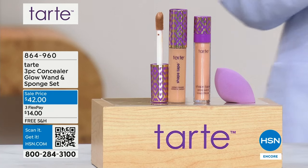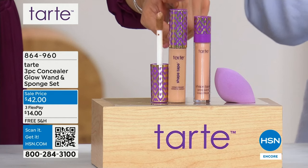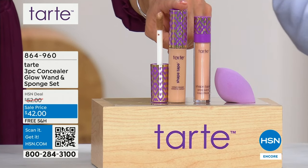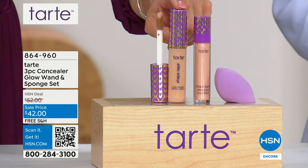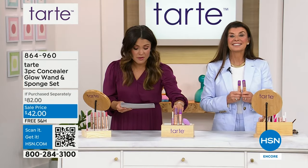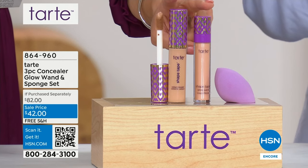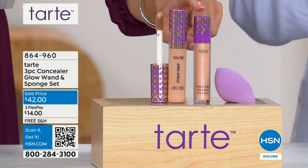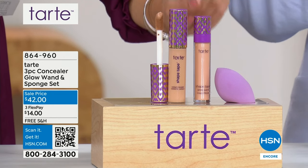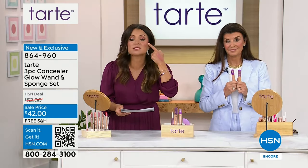Speaking of which — you want to talk about a product where one is sold every four seconds? It is the number one concealer brand in the entire United States from Tarte. This is called Shape Tape — it's iconic. It is 16-hour wear, crease proof, waterproof, hydrating, buildable concealer. It is incredible. And this is a full-size $32 tube. For the first time ever, they are pairing it with the Shape Tape Glow Wand — this has diamond powder and mineral pigment, so it's like a liquid brightener that gives you a candlelit glow. You can put it over the concealer, wear it by itself, or put it up on your cheekbones.